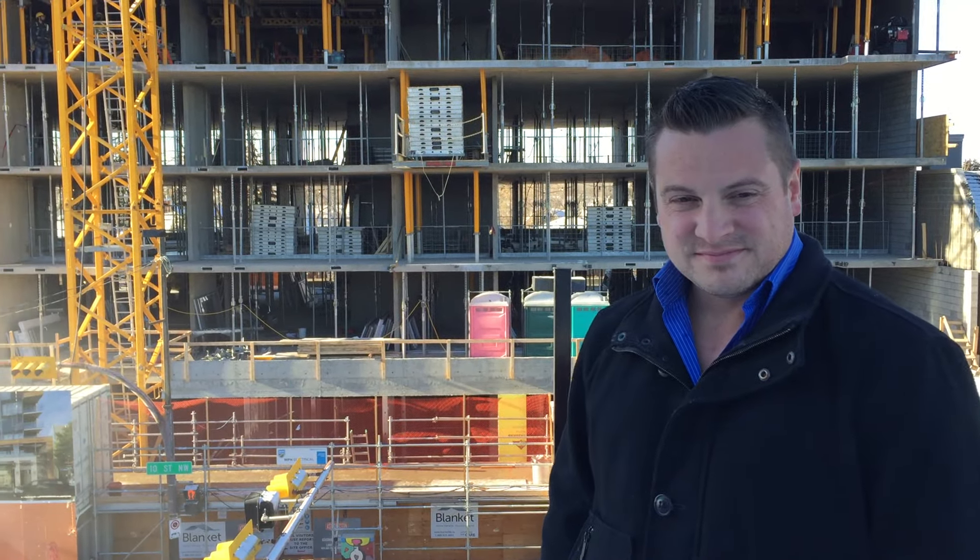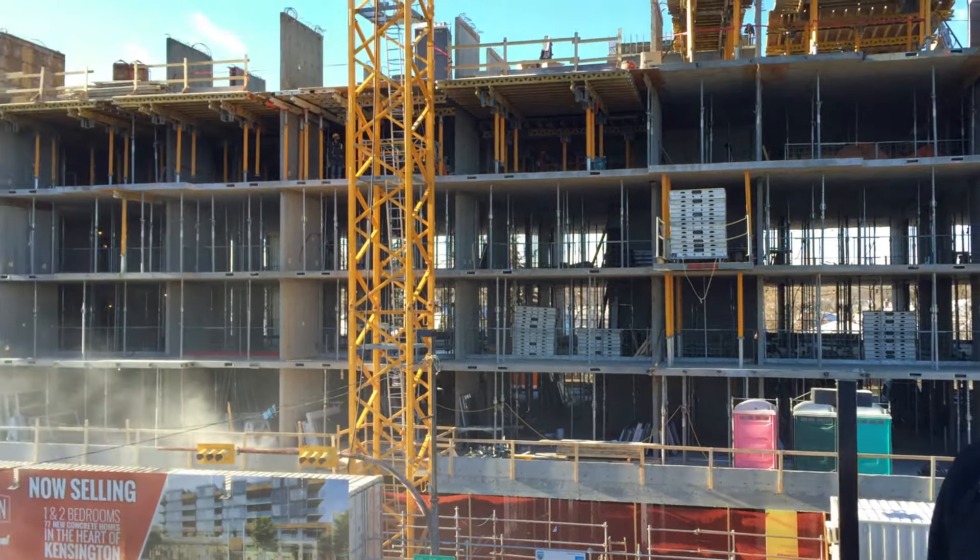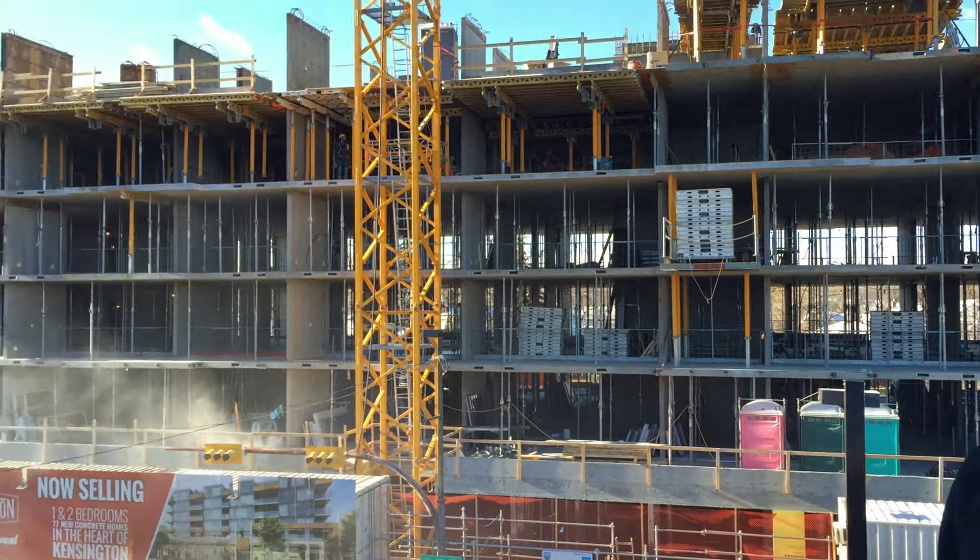Hi everyone, it's November 18th and we're over at the Kensington construction site with our construction manager Don Poirier. He's going to give us a bit of an update on what's gone on over the last couple of months and what we can expect to see before the end of the year. Don.